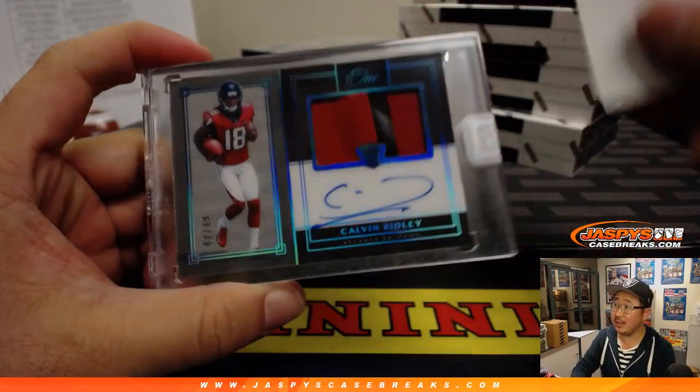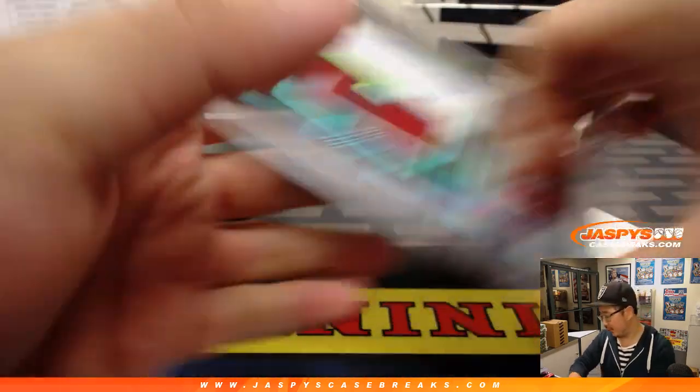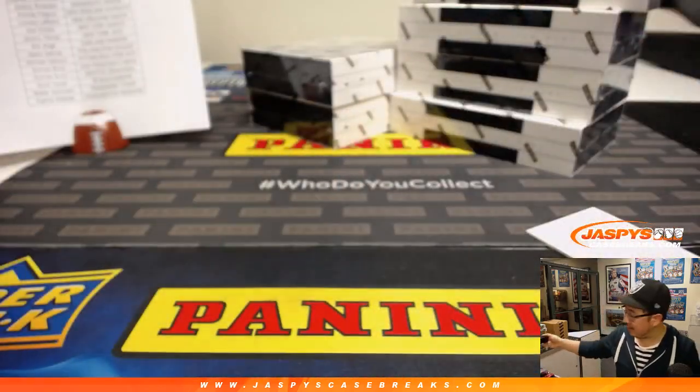Next one is Calvin Ridley for the Dirty Birds. 42 out of 49. Cal going to Johnny in the Falcons.